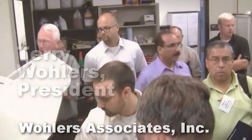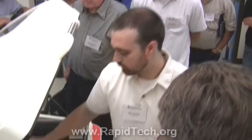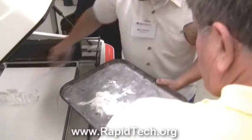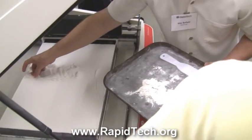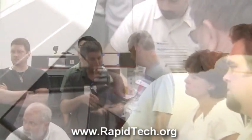I would recommend RapidTech because they have matured to a point where they understand the problems and the needs of industry. They truly can help without much overhead involved. A company or an individual can go to them with a problem or an idea, and they can advance that to the next level. It's really the only group of its kind.